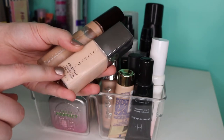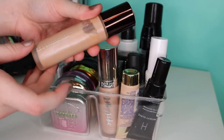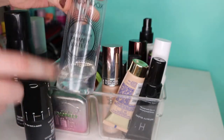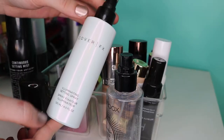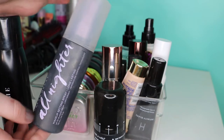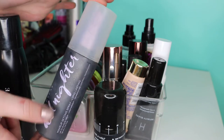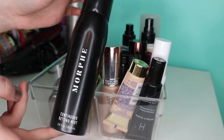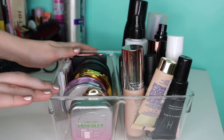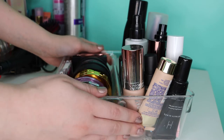The Cover FX Power Play Foundation. And then we have this one, which has the worst dropper in the history of droppers — this is the Becca Aqua Luminous Foundation. I have my Smashbox Primer Water, which I have used a ton. We have the Cover FX Illuminating Setting Spray, and then some matte setting sprays. I have the Urban Decay All Nighter — I actually do see a difference in the longevity of my makeup when I use it. This is the Wet n' Wild Photo Focus Matte Finish, and I also own the Morphe Continuous Setting Mist.